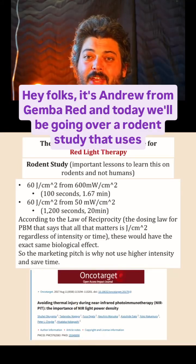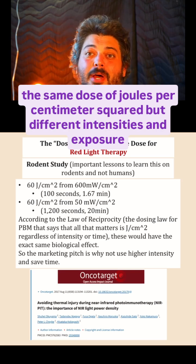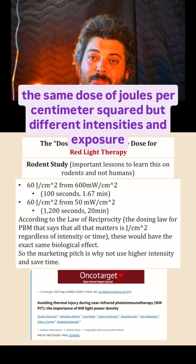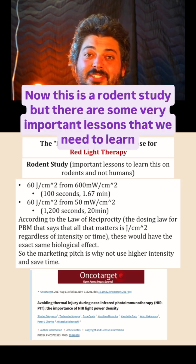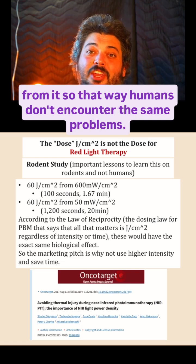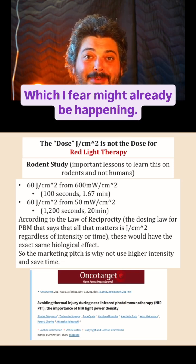Hey folks, it's Andrew from Gemba Red, and today we'll be going over a rodent study that uses the same dose of joules per centimeter squared, but different intensities and exposure times. This is a rodent study, but there are some very important lessons that we need to learn from it, so that humans don't encounter the same problems, which I fear might already be happening.